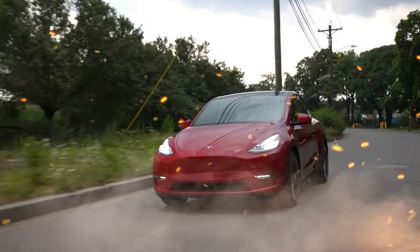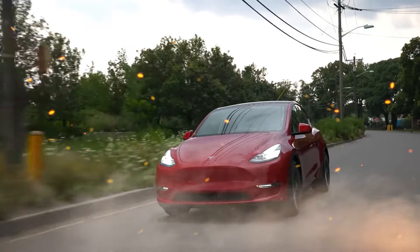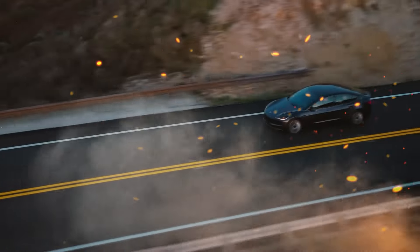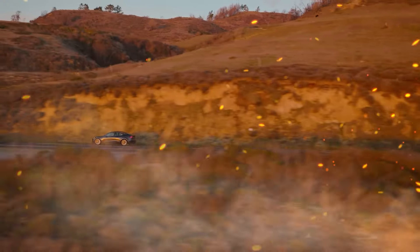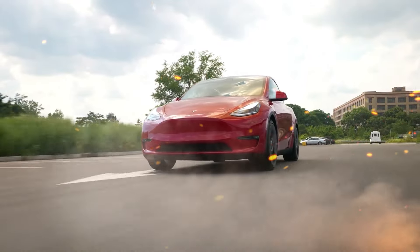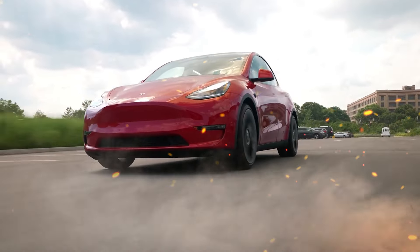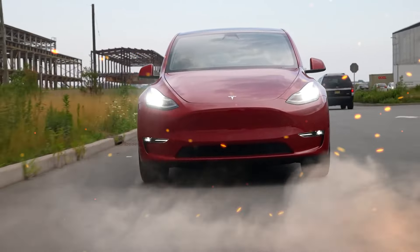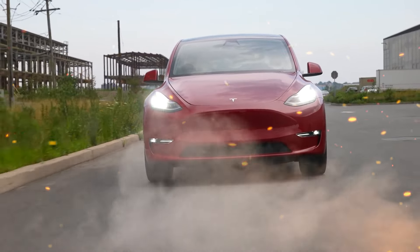As Tesla's top-selling SUV, the Model Y has massive expectations to fulfill. Building on its strengths in space, performance, range, and tech will keep it highly competitive against a growing field of electric SUV rivals. With a redesigned interior, more advanced powertrain, and elevated chassis dynamics, the Model Y can maintain its reign as the EV SUV benchmark while enhancing creature comforts and driver satisfaction.